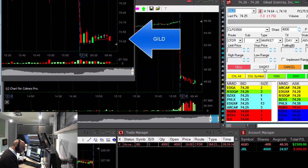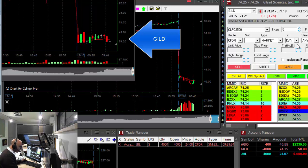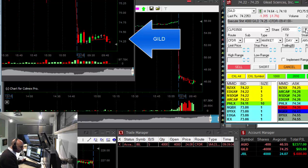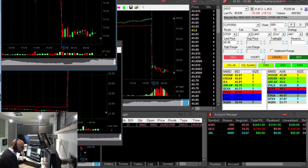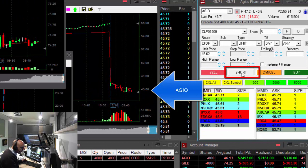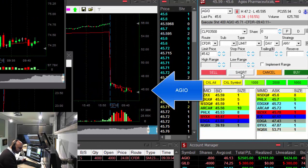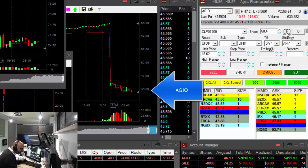GILD is looking nice. It's down only 1.7%, but I really like this reversal point. I'm going to short it right here. Shorted 4,000 shares in GILD. Hopefully it's going to come down under the lows. Adding 400 shares — not taking much of a risk. It's a nice reversal point, and here we go.